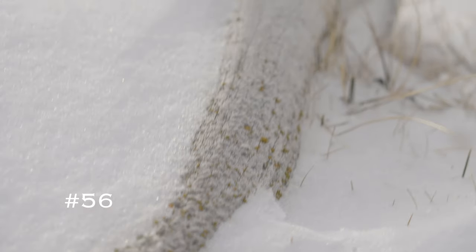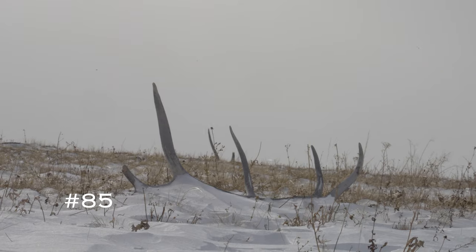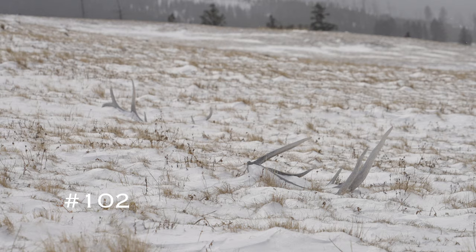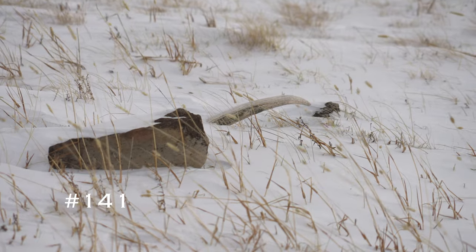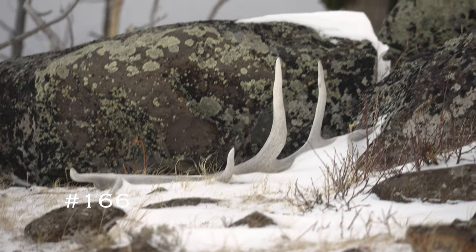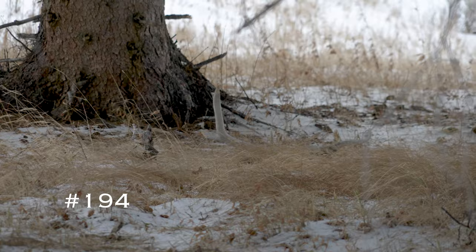56, 57, 79, 80, 81, 82, 90, 91, 101, 102, 103, 110, 121, 141, 150, 166, 180, 181, 182, 190, 191, 192, 194, 195.